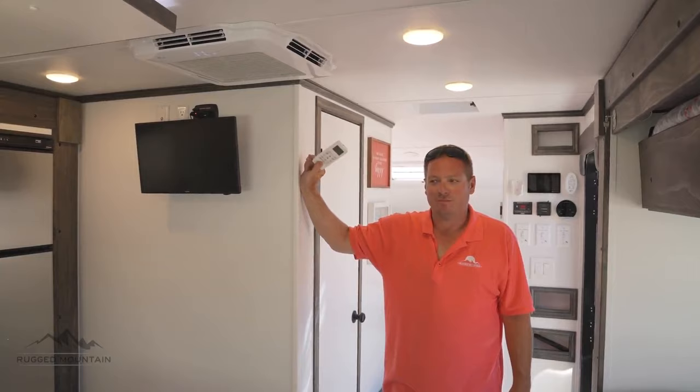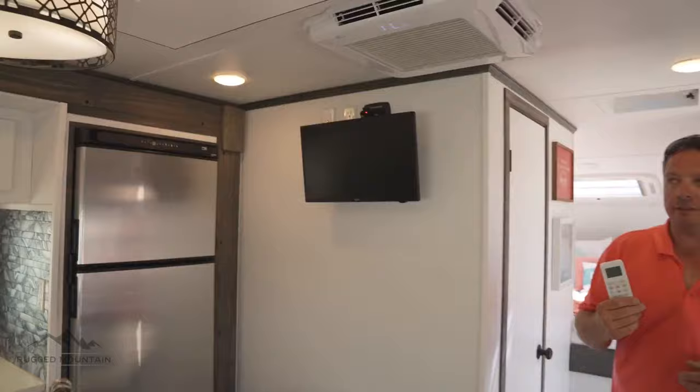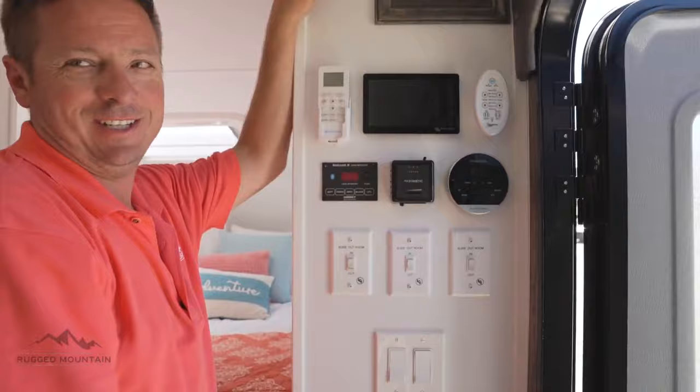There you go — that's running at full speed and we can still have a conversation. It slows down and speeds up according to the temperature in here. Just inside the door is what I call my command center wall.